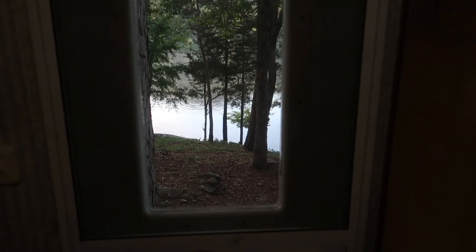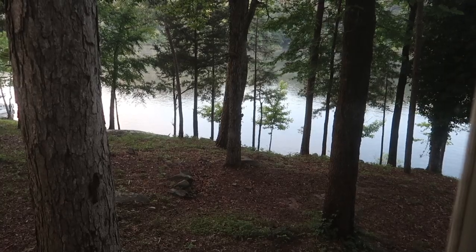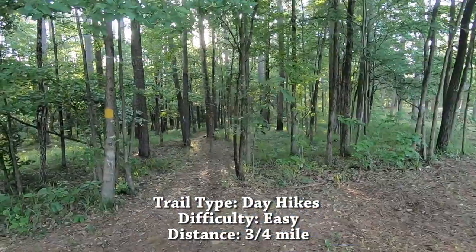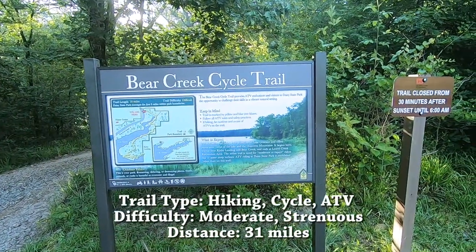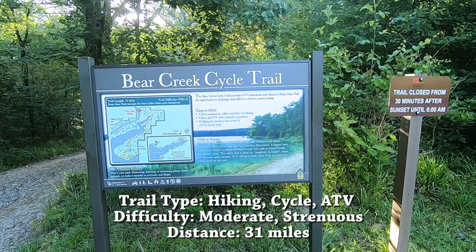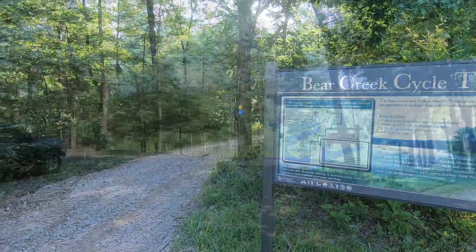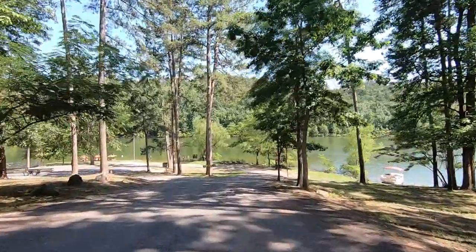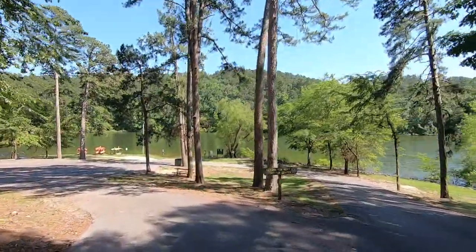It's a beautiful day — there's a little fog on the lake but it's just right. There's lots to do: there's a trail you can hike, it's only three-quarters of a mile and very easy. But if you're more adventurous there is a cycling trail that is 31 miles, rated moderate to strenuous — you can really get a workout. We're out riding our bicycles and I wanted to show you down in this area where the boat ramp is; you can also rent kayaks here.